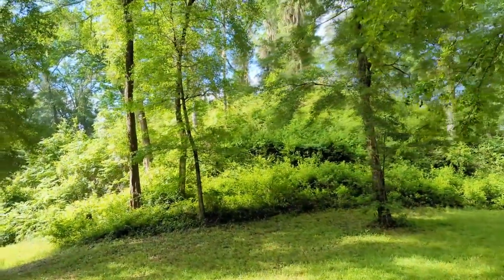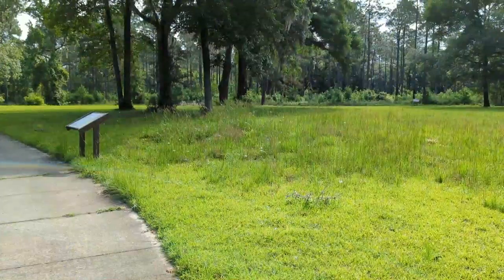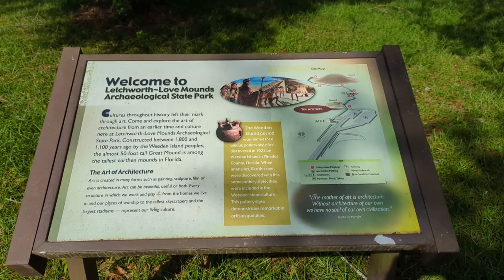In addition to the massive Great Mound, the ceremonial complex included two plazas and 10 smaller mounds. Eight mounds are now included in the state park. The city that the complex served was located off to the south.